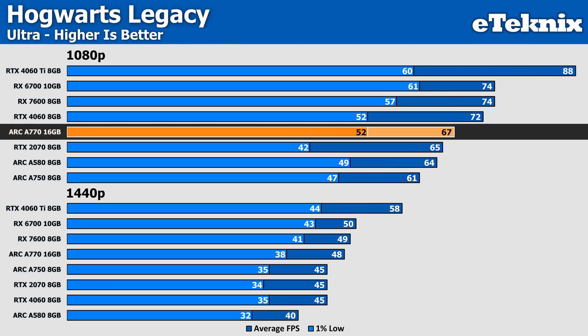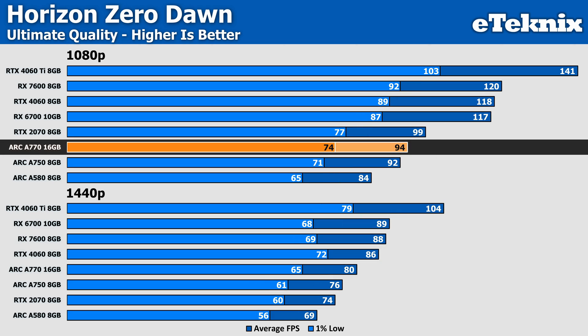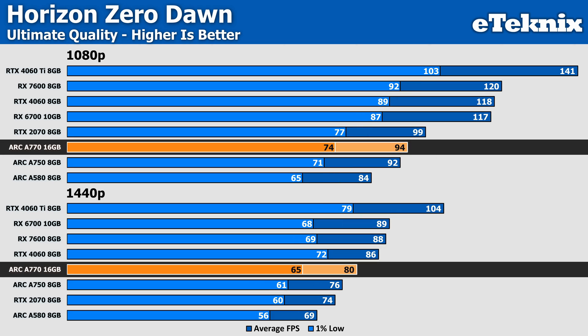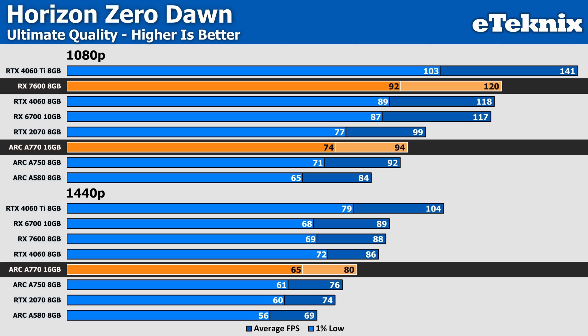Hogwarts Legacy at 1080p sees both Nvidia and AMD commanding a lead over the A770 by over 7%, while at 1440p the lacklustre performance of the RTX 4060 makes Intel look great, with a 7% lead in favour of Team Blue — though the slightly cheaper RX 7600 still manages to push ahead by a single frame. Horizon Zero Dawn at both 1080p and 1440p sees the Arc A770 fall short of the competition, though still with playable frame rates. The RX 7600 shows 28% more performance at 1080p and a still impressive 10% more at 1440p.